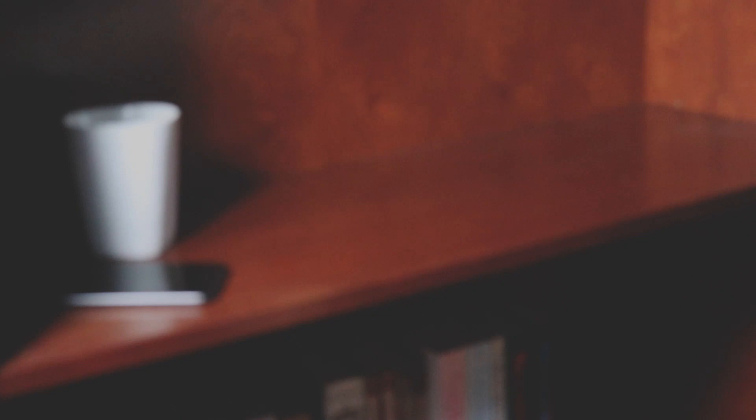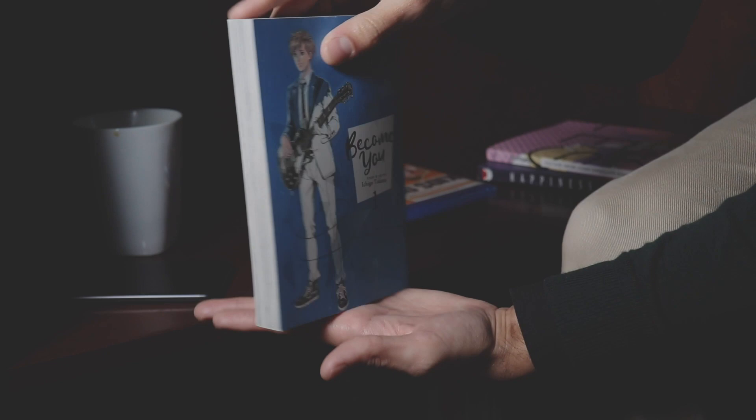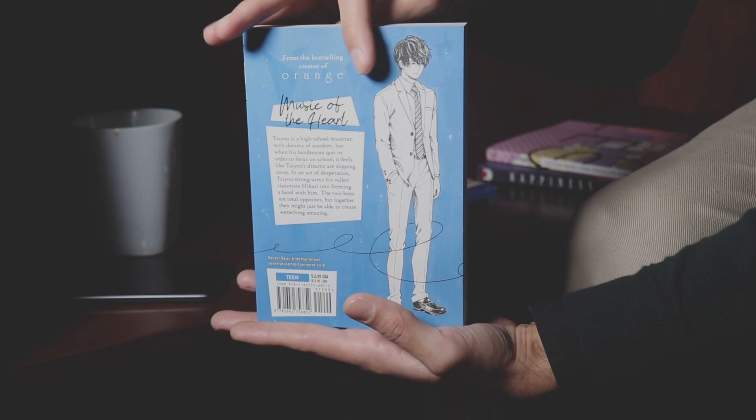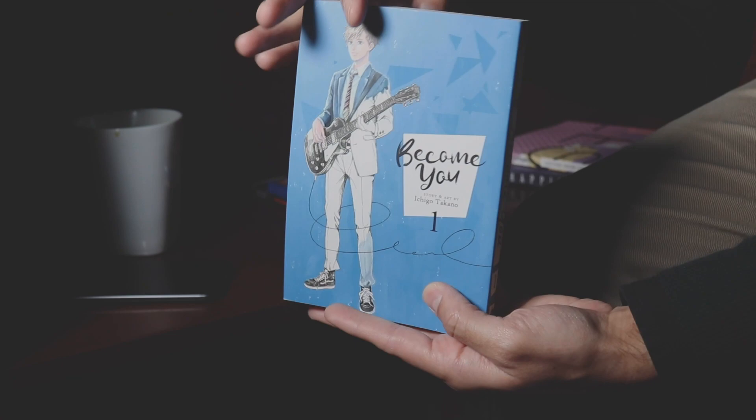Here we are with our first music manga of the night. This is Become You. This is done by the same author as Orange, and this series follows Tadano — here on the front is the main character, and Hikari on the back. There is an interesting dynamic between the two. I have a dedicated video on this wonderful Seven Seas production, so if you guys want my full thoughts on the series, go ahead and check that video out — a card should appear in the upper right-hand corner. Currently there's only one volume out, but I very much do recommend this series. It's absolutely beautiful.